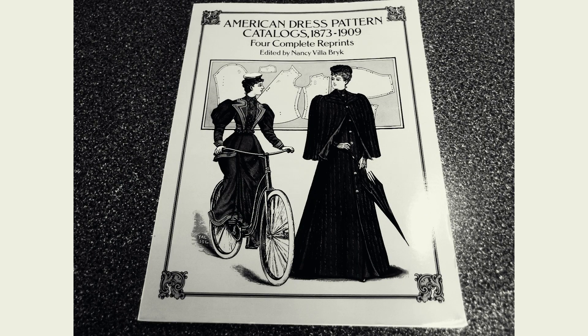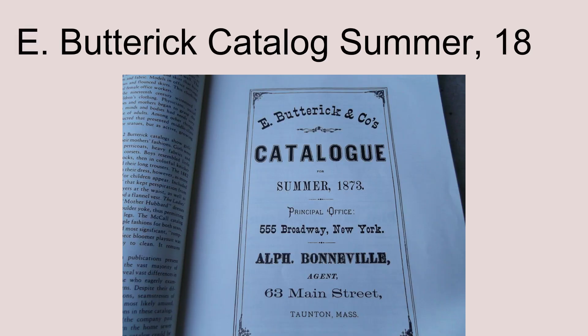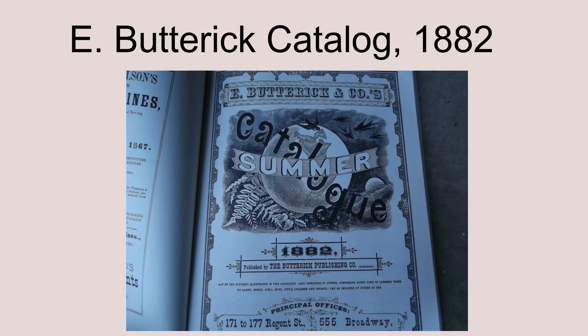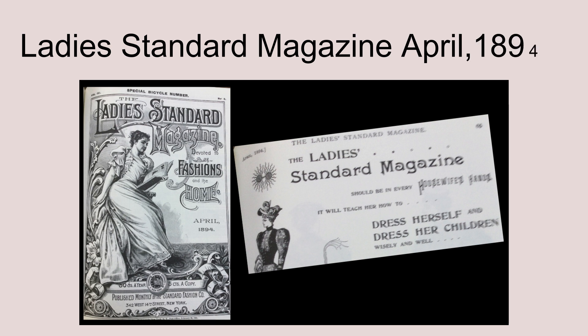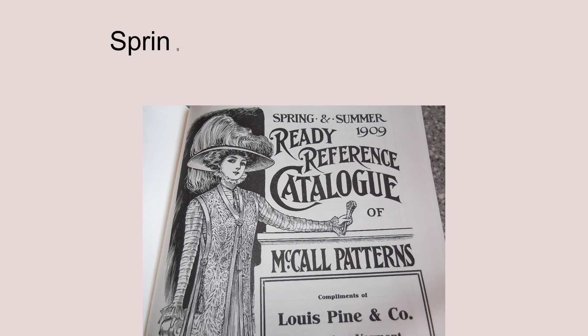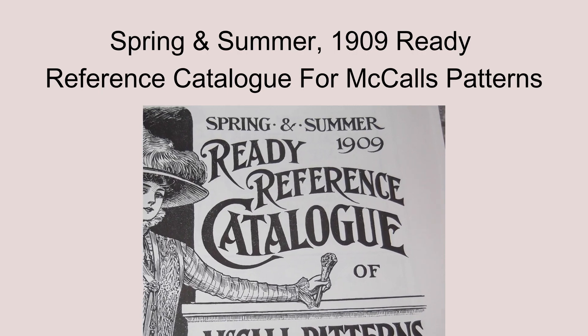This book is a reprint of four complete catalogs of the following issues: E. Butterick catalog for summer of 1873, 1882, Ladies Standard Magazine April 1894, and the Spring and Summer 1909 Ready Reference Catalog for McCall's Patterns.